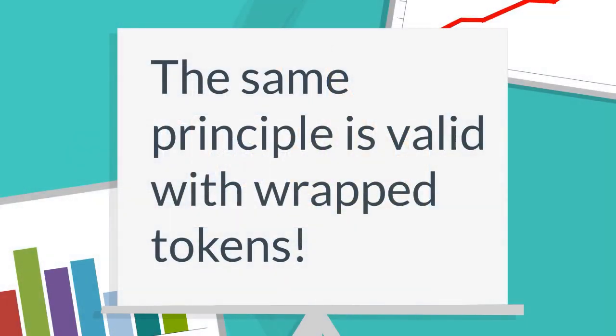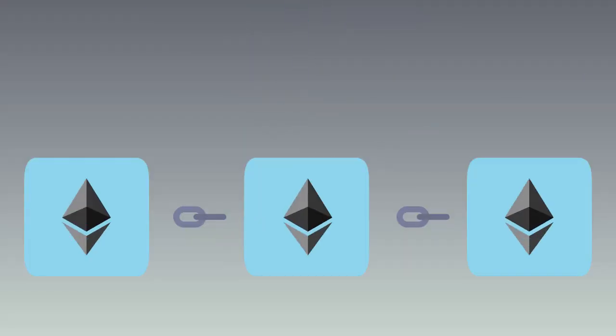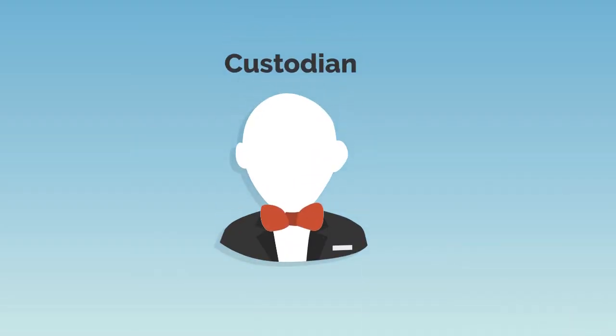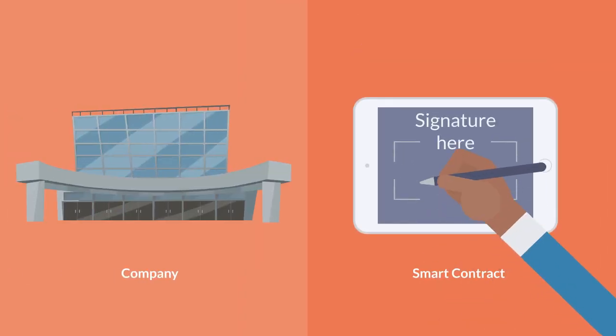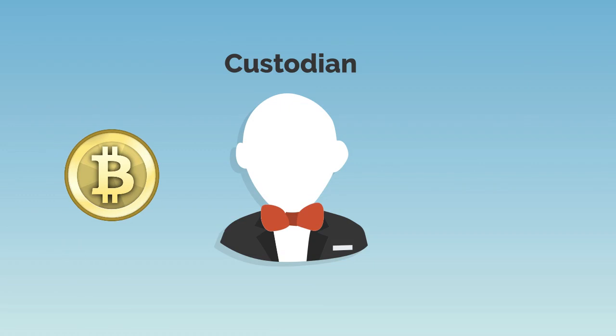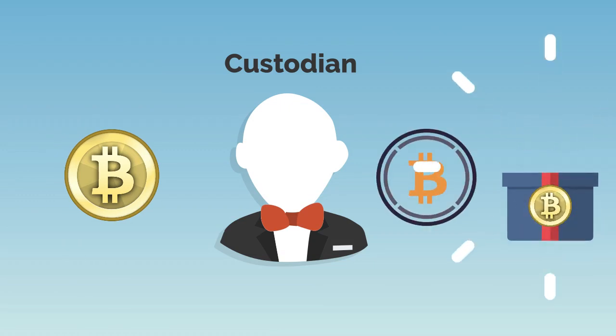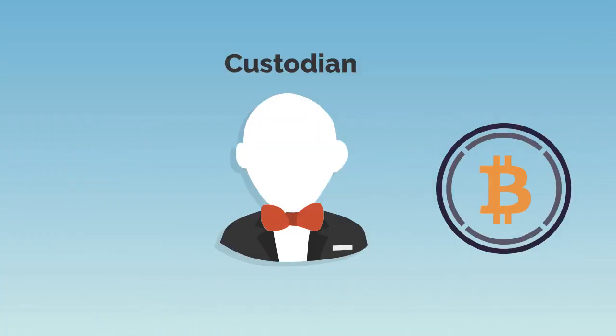The same principle is valid with wrapped tokens. Take wrapped Bitcoin or WBTC as an example, which is the tokenized version of Bitcoin on Ethereum. An entity called a custodian holds one Bitcoin for each minted WBTC — the custodian can be anything from a company to a smart contract. When someone sends Bitcoin to the custodian, the custodian mints WBTC, essentially wrapping Bitcoin. When someone requests Bitcoin, the custodian burns WBTC, unwrapping Bitcoin.